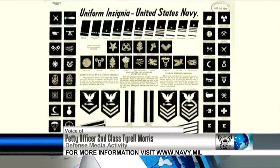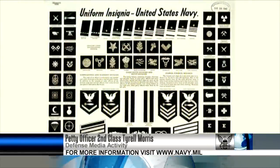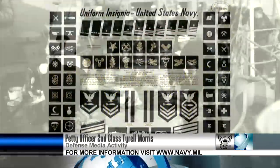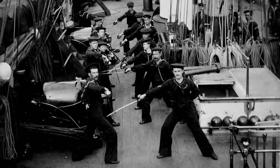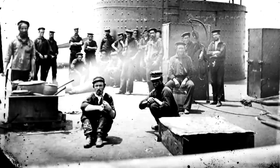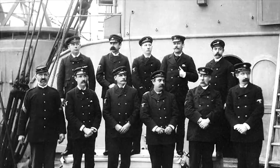On December 23rd, the Navy celebrated the 180th anniversary of the enlisted insignia. Before 1833, there was no physical way to tell the difference between officers and non-officers aboard ships. In those times, petty officer was a title, not a rank, and they were hand-picked by a ship's captain when he needed a job completed.